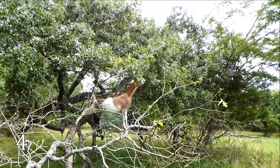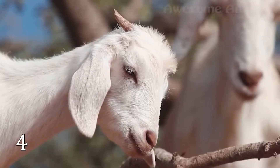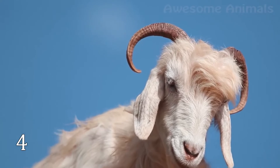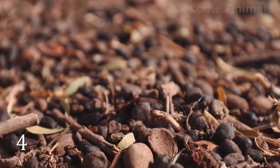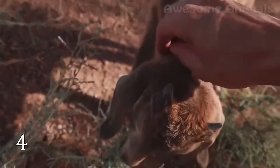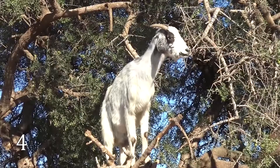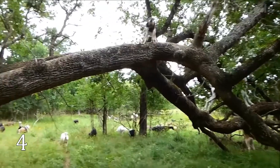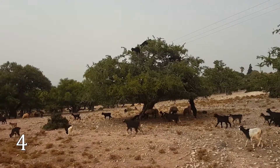Earlier, the goats played a major role in the argan oil industry. After digesting the berries, the goats leave behind droppings that contain large kernels of the seeds they eat. These kernels are pressed to produce argan oil. Researchers found out that 70% of seeds regurgitated by goats could still grow. It means the animals play an important ecological role in helping the argan tree to survive.